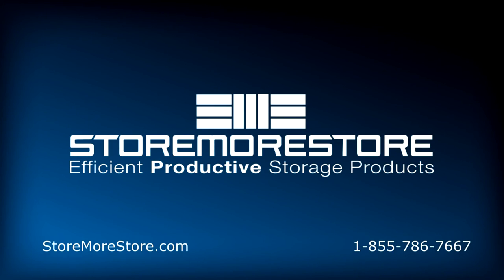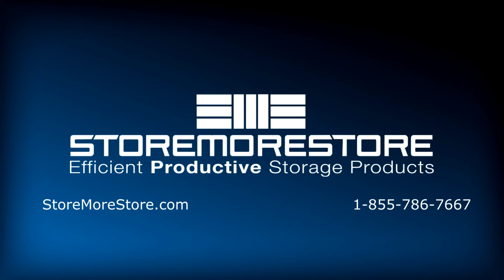For more information, visit us at www.storemorestore.com or call us at 1-855-786-7667.